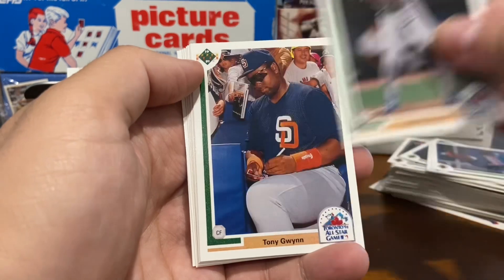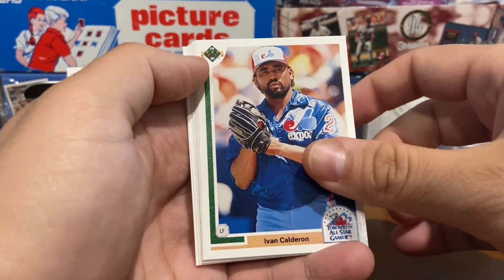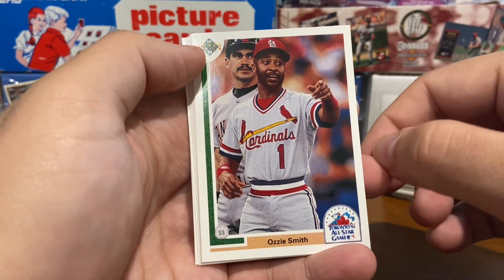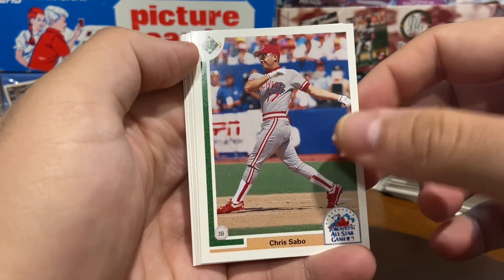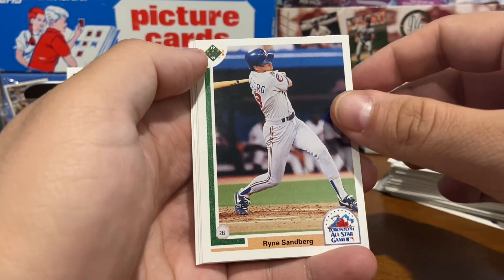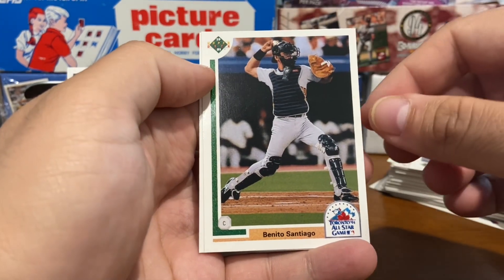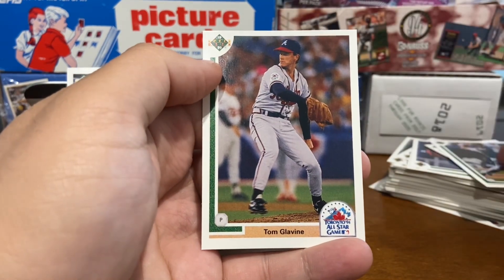Got Andre Dawson the Hawk, Tony Gwynn, Yvonne Calderon, The Wizard — Ozzie Smith. It looks like Benito Santiago behind them. Chris Sabo, Dirk Specs, Ryne Sandberg, Will Thrill, Benito Santiago. And our final card here: Tom Glavine.